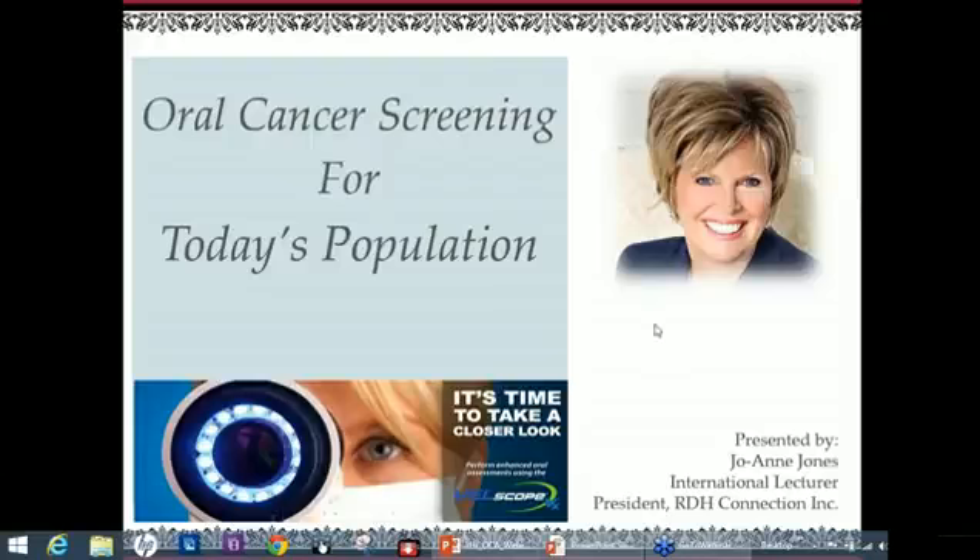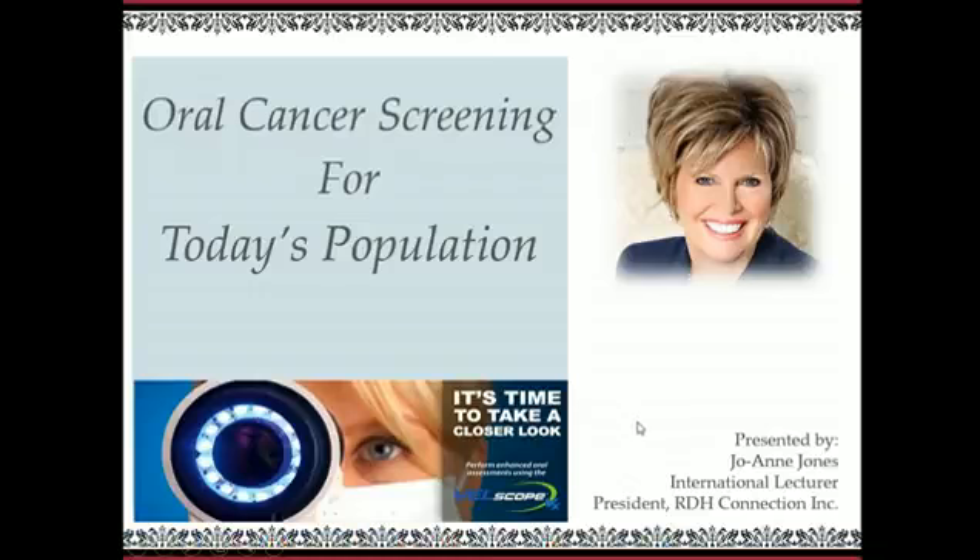Welcome to the webinar, Oral Cancer Screening for Today's Population. This webinar is sponsored by Velscope VX, and I am your host, Joanne Jones, presenting the information to you today. I'd like to extend a warm welcome and thank you for joining me.